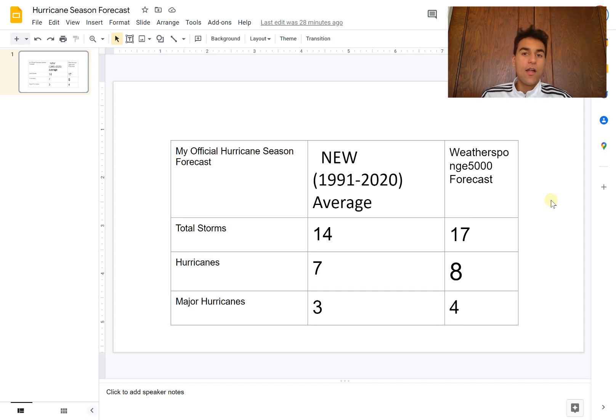Remember, whether this hurricane season is less active, more active, or around average — all it takes is one tropical cyclone to completely change the lives of millions and devastate a community. Don't underestimate any hurricane or the hurricane season just because it might not be as active as you anticipate. All it takes is one hurricane or tropical cyclone impacting an area to completely change the lives of millions of people.